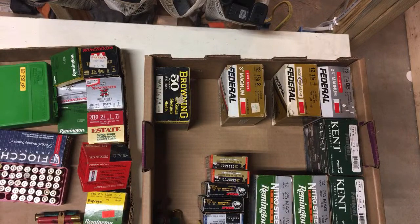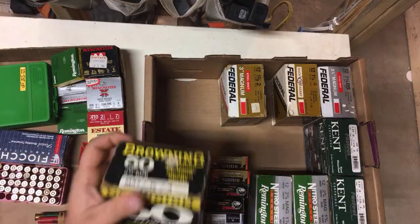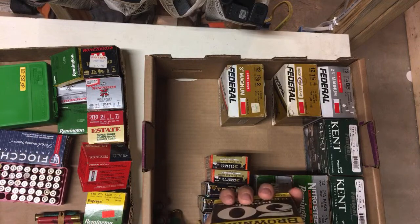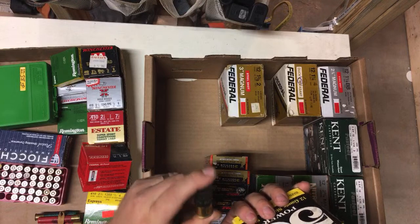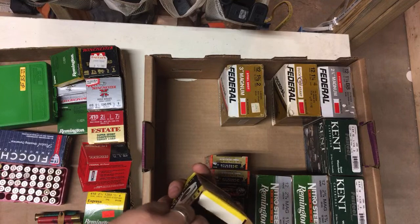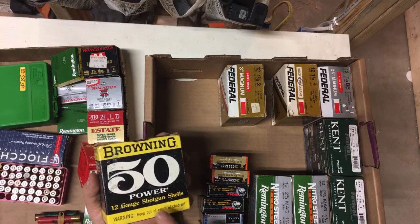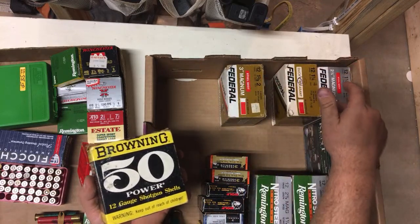This was kind of curious — I've never seen this. The Browning 50 Power has a copyright of '72, so I'm guessing this is from the '70s. The shell looks like 50 Power, it's got a black shell, ounce and a quarter. I don't know a whole lot about them. It's a full box. I counted them off at five bucks a box because these are probably '70s or '80s.